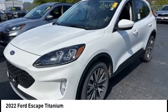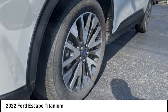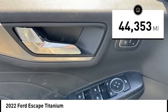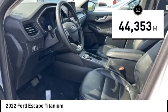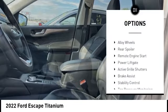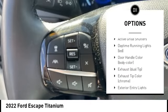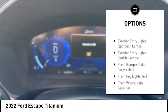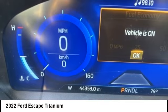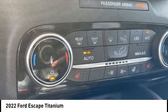Make a great choice today with the 2022 Ford Escape. Gas engines flex — tow, sip, and go with Ford Escape. This vehicle has less than 45,000 miles. Here are some of this vehicle's great options: rain sensing wipers, emergency braking preparation, alloy wheels, rear spoiler, remote engine start, power lift gate, active grille shutters, brake assist, stability control, and tire pressure monitoring system. This beauty will make even your house keys jealous — drive it today.